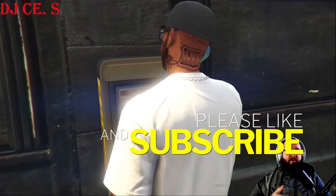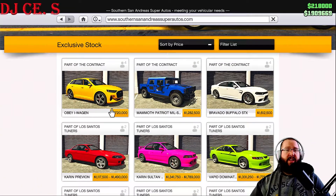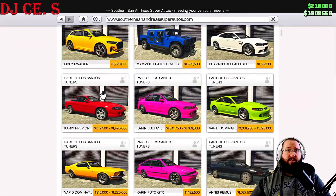The Obey Eye Wagon is available on Southern San Andreas Super Autos for one million, seven hundred and twenty thousand dollars. I swear some of these vehicles just get more and more expensive, even though they're on Southern San Andreas Super Autos, which is usually the cheaper website where you find the cheaper cars.